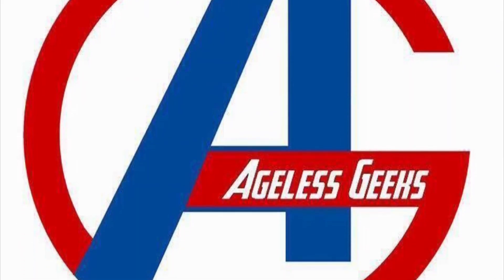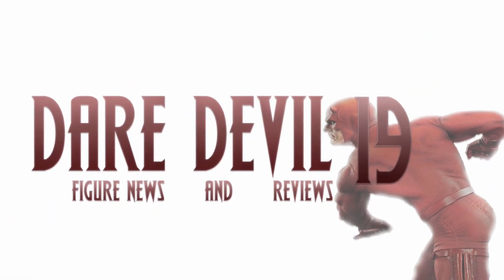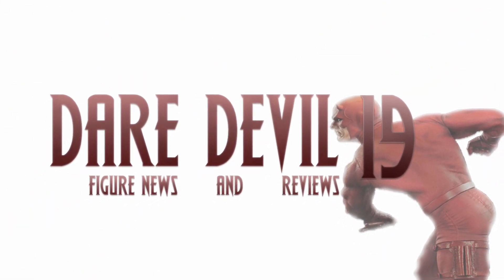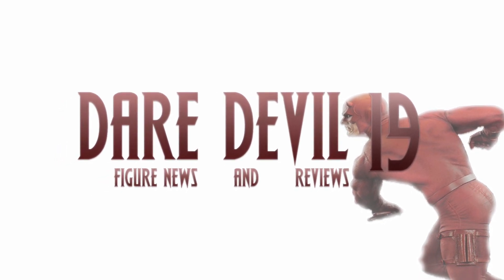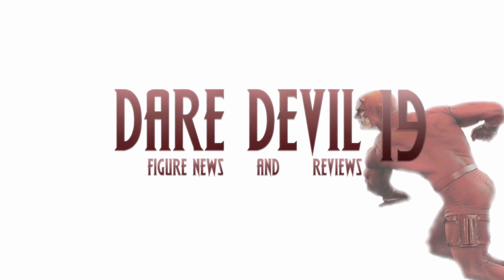Be sure to check out Ageless Geeks for your figures and collectibles. What is going on, my fellow collectors? How is everybody doing today? Jared on here, and today we have a ton of great stuff to go over. I am pretty far behind on figure news so let's get into it right away.